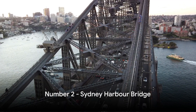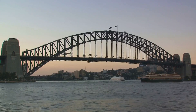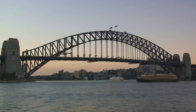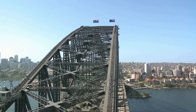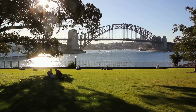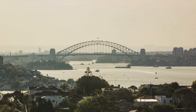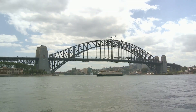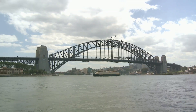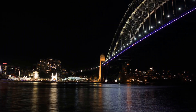At number two, we have the magnificent Sydney Harbour Bridge. This iconic structure is more than just a means to cross the harbour — it's a symbol of Sydney, a testament to human ingenuity, and an adventure waiting to happen. Imagine strapping on a safety harness, listening to your heart pound in your chest, and embarking on a thrilling bridge climb. As you ascend, the city unfurls below you, revealing a panorama that's nothing short of breathtaking. From the top, you're not just looking at Sydney — you're part of its skyline.